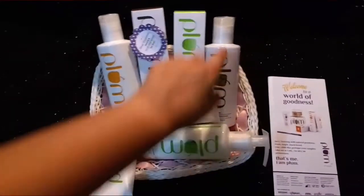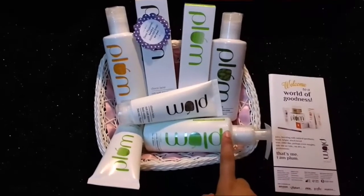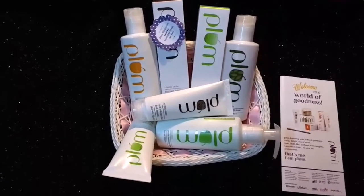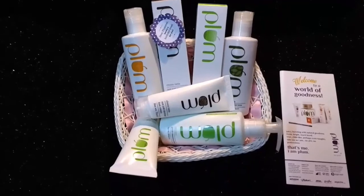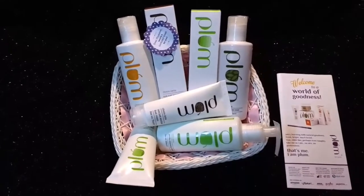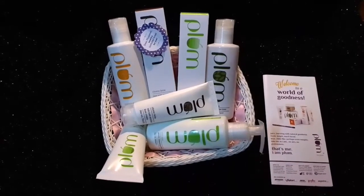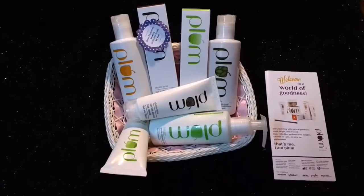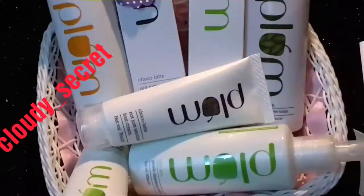They also have a bath and body range which I haven't tried yet — the Vanilla Fig one is said to be very good, and also the Wild Cherry one. I'm really looking forward to trying them. Right now my favorite is definitely the Green Tea Alcohol Free Toner, and my next favorite is the Halo Halo Moisturizer or the Halo Halo Ultralight Day Lotion, which works for sensitive, dry, normal, and combination skin.